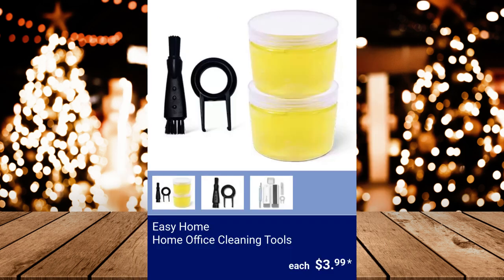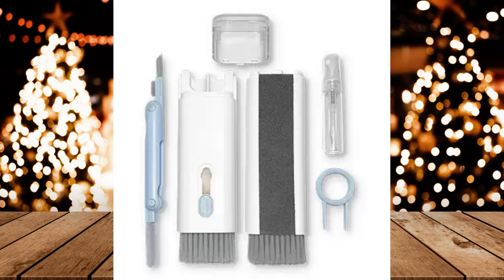Easy Home Home Office Cleaning Tools — you can choose from a 2-pack cleaning gel that can be used to clean keyboards, dashboards, and cell phones, and comes with a keycap buckle and brush; or a 7-in-1 cleaning kit that includes a wide cleaning brush, screen cleaning wiper, silicone tip cleaning pen, and flocked sponge tip. $3.99 each.